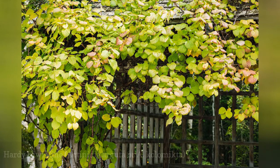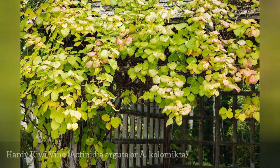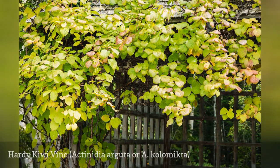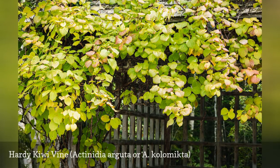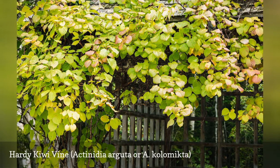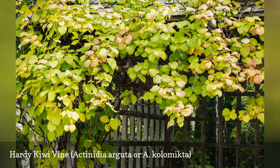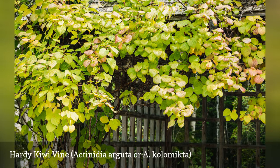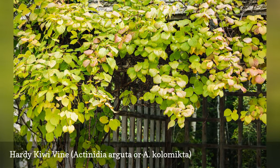A cold hardy relative of the plant that produces supermarket kiwi fruit, hardy kiwi vine is grown for its distinctive foliage. There are two species known as hardy kiwi; both produce edible fruit, but A. colomycta is the species with variegated foliage, while A. arguta is a less vigorous grower. The flowers of kiwi vine are small but produce a fragrance similar to lilies of the valley. Hardy kiwi vines are dioecious, meaning that male and female flowers occur on separate plants. To produce fruit, you'll need one male plant for every three to four female plants.